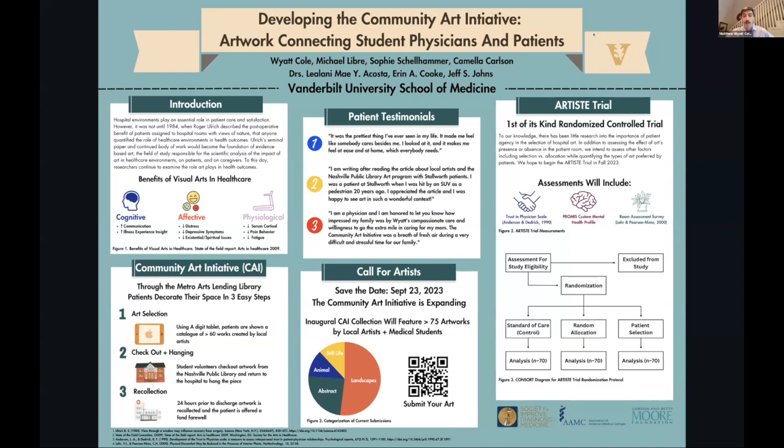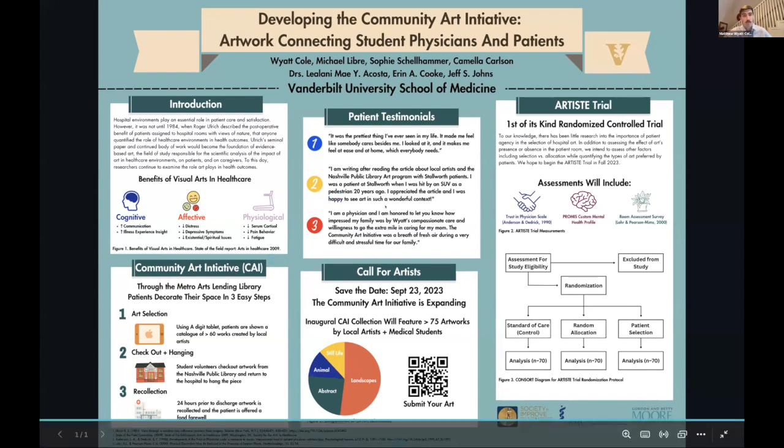Once our collection is established at the end of September, we are going to try to launch what would be the first randomized controlled trial of its kind. We'll largely be looking at patient-reported outcome measures using a custom mental health profile covering sleep disturbances, depressive symptoms, anxiety, and sense of self in the world. We're also going to look at trust with their physician and whether patients actually enjoy their room more with art in it.